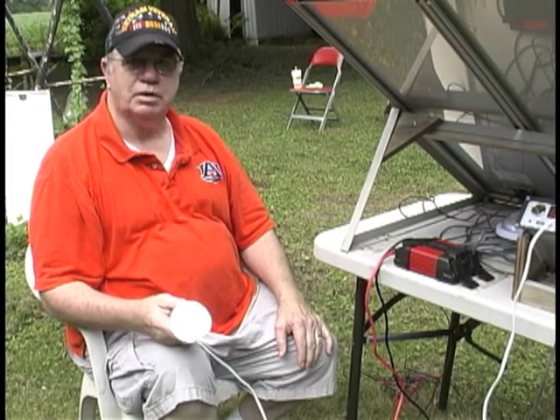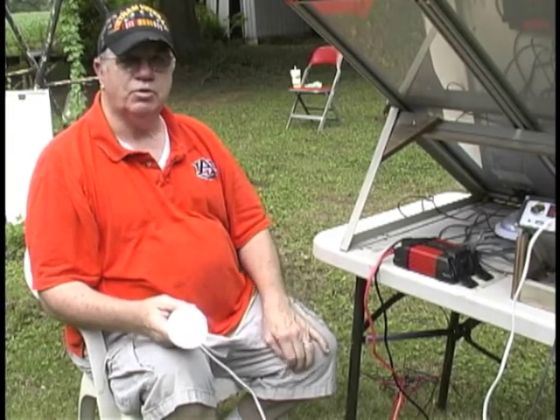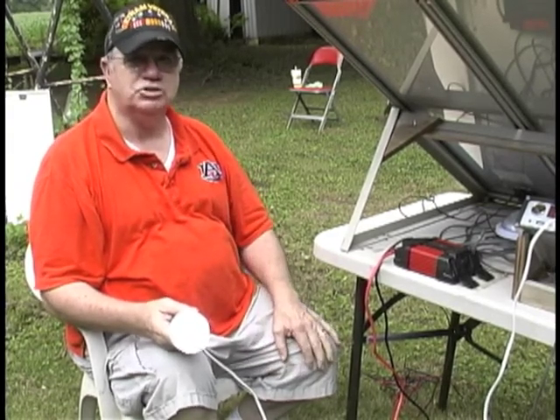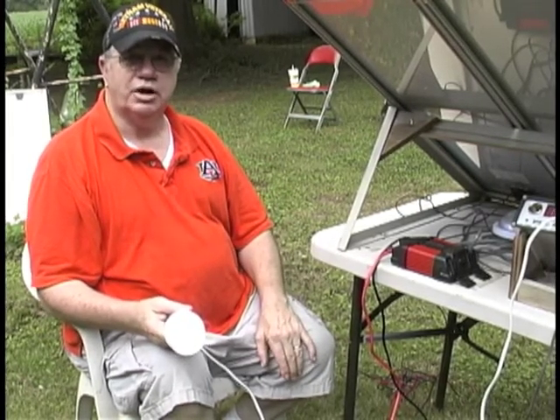The rate down in Alabama Power Company territory — which is the bottom two-thirds of Alabama — is not quite as good as that, but they do allow you to connect. Some of the rural co-ops will not even let you connect at all. So be careful if you're going to put a grid-tied system in — make sure you have permission from your electric company to do that.